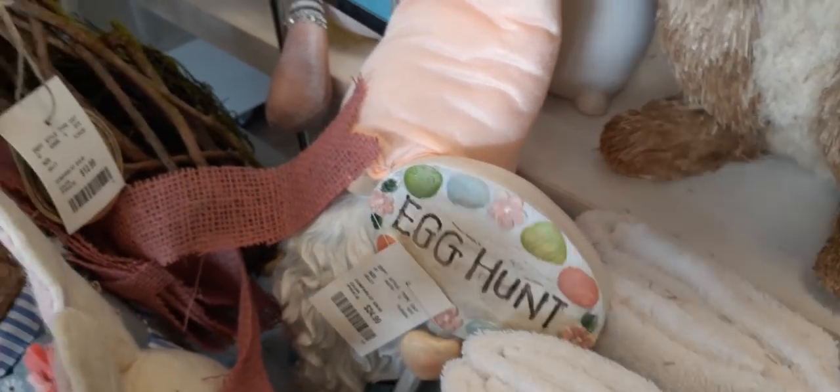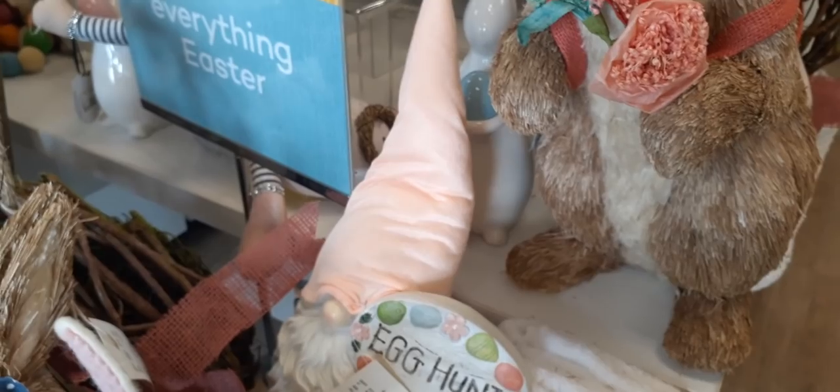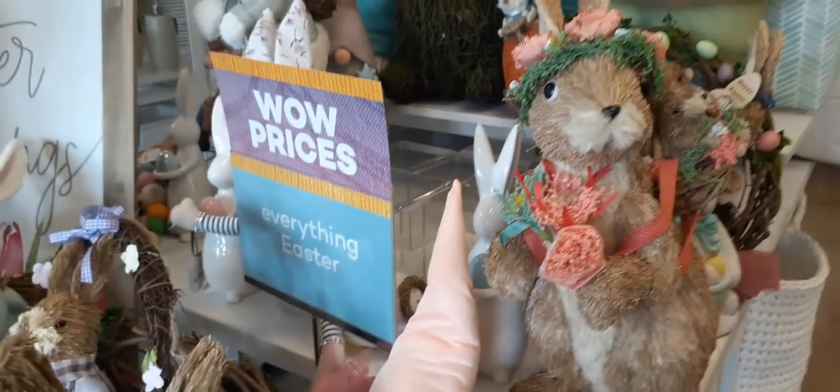We also have a gnome right here with a little peach hat. He's holding a sign that says 'Easter Egg Hunt' and he is $24.99. There's a lot of stuff on this table, it's just a little bit hard to get to.